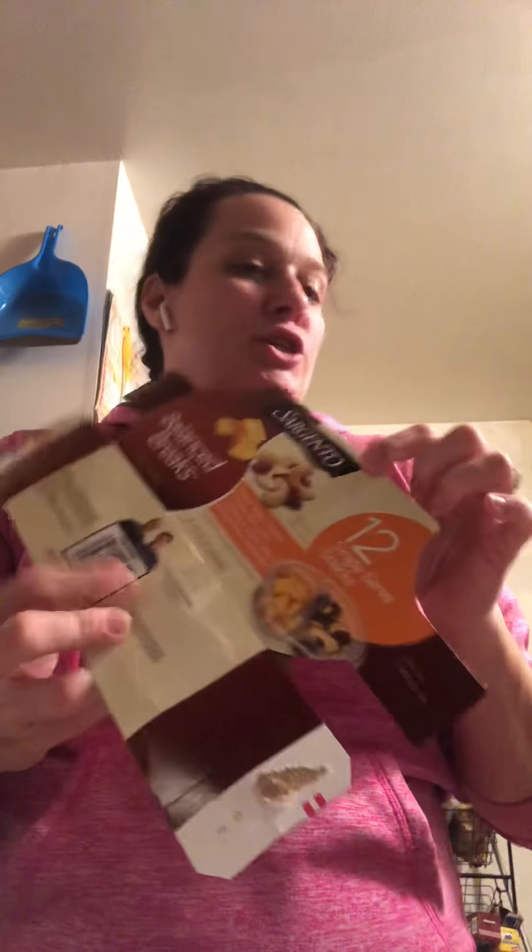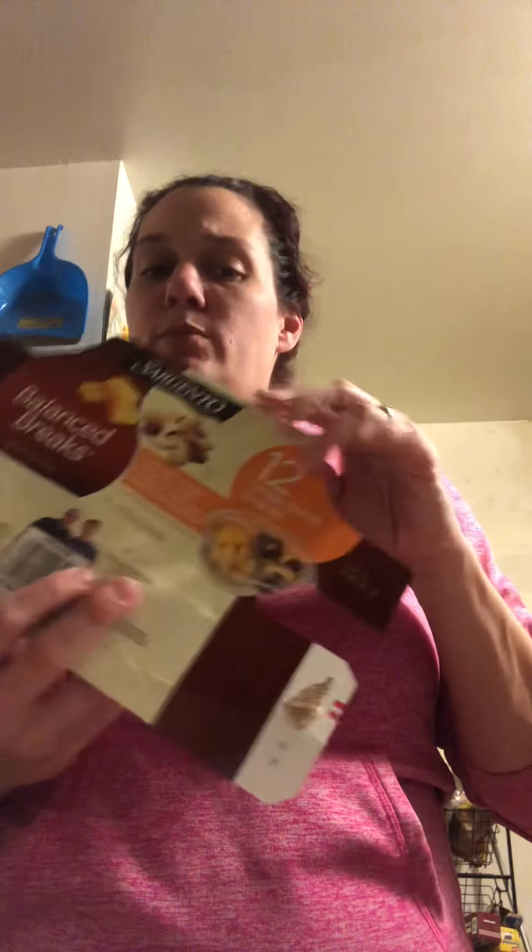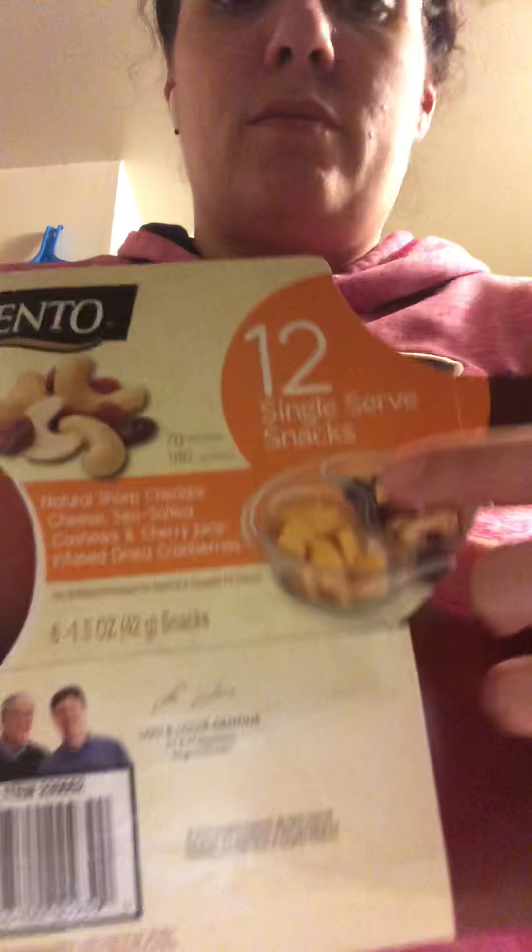We've purchased the Sargentos three or four times from Costco. This one has six of the cheddar ones. This is a different cheddar, and then there were six of the white cheddar. They're different, but there's 12 total.